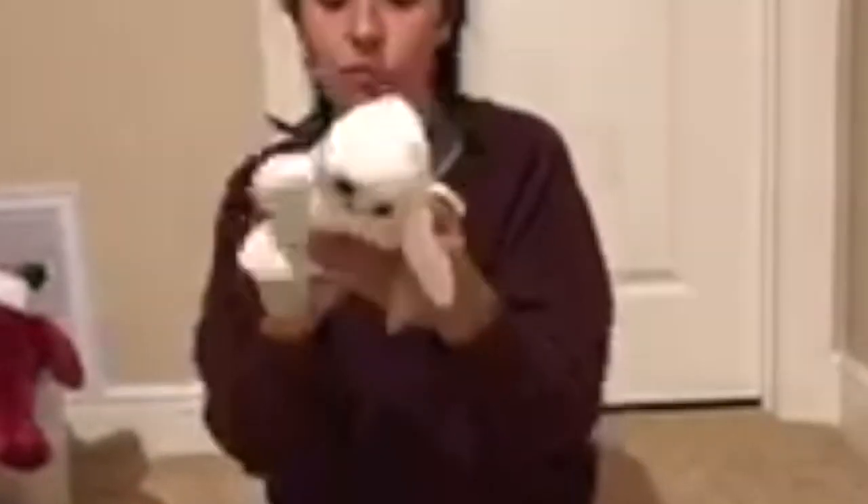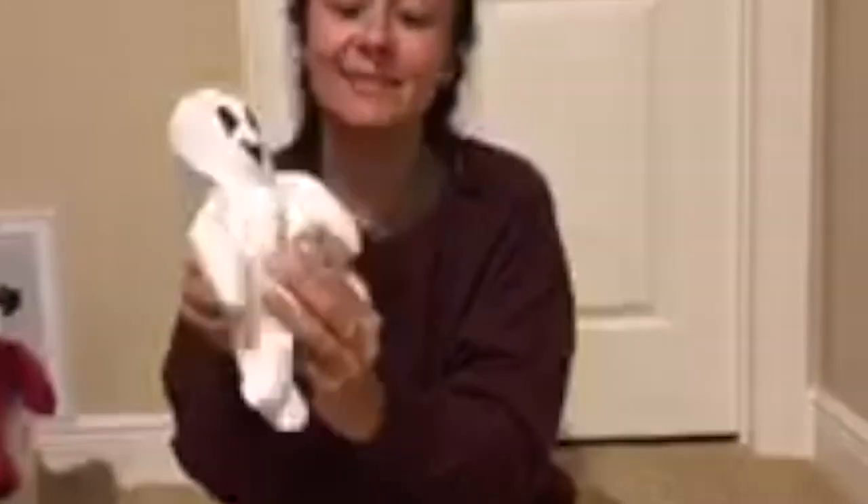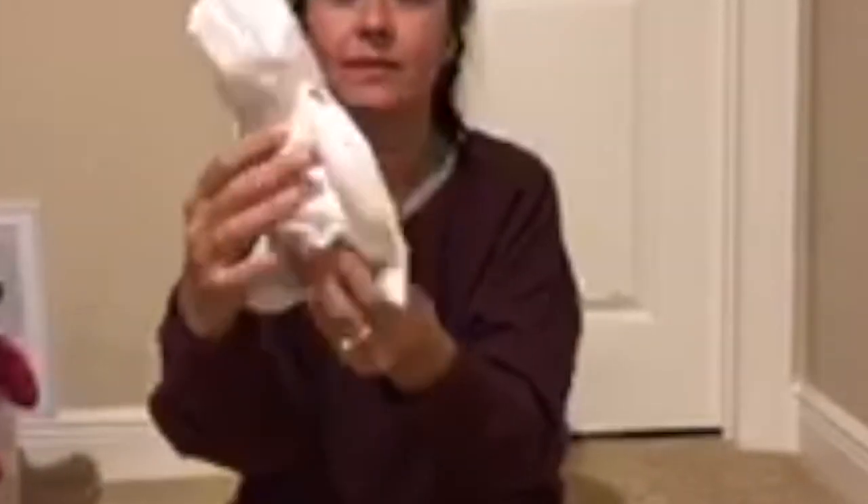This one is Kiss Me Bear. This must have been for Valentine's Day - little conversation hearts all over. This one is Sheets. Little ghost.